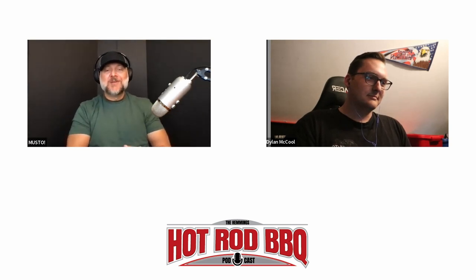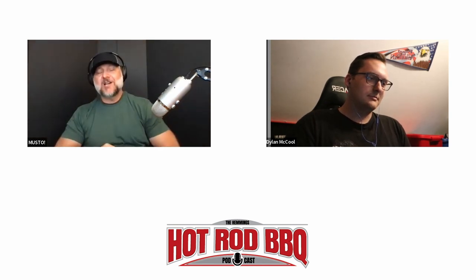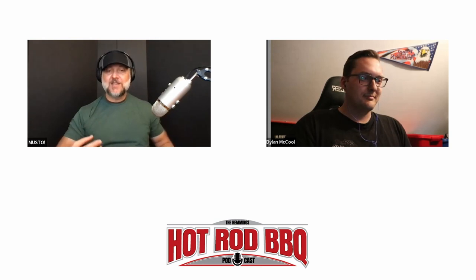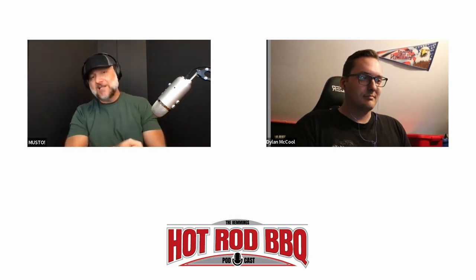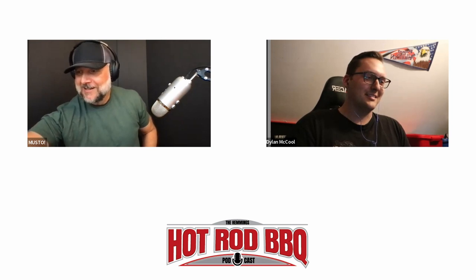Welcome back to a brand new episode of the Hemmings Hot Rod Barbecue. On this episode we have Dylan McCool. Dylan has been doing YouTube videos for about 10 to 12 years, has over half a million subscribers, and is one of the nicest, most honest guys you'll ever meet. His builds include dropping Gen 3 Hemis into '72 or '73 Challengers and resurrecting old cars he finds in fields. Thank you so much for coming on.